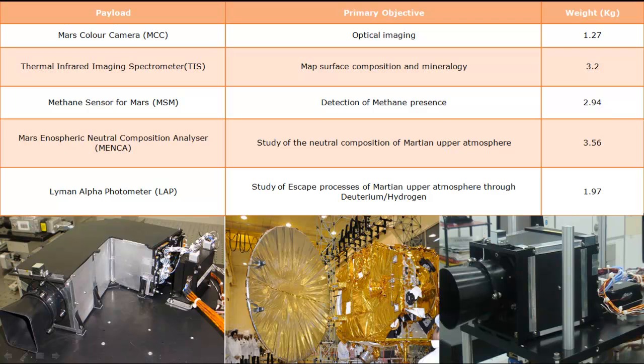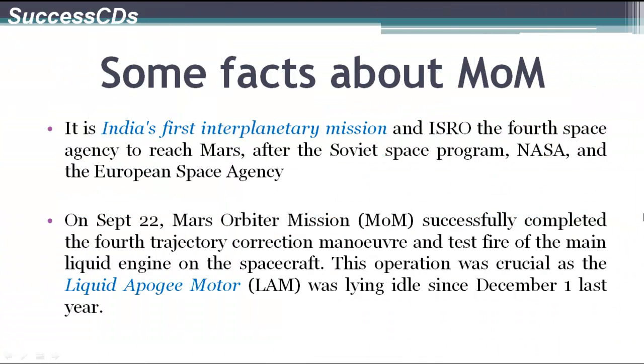You can go through the different payloads and their respective weights for the Mars Orbiter mission. Here are some interesting facts: it is India's first interplanetary mission, and ISRO became the fourth space agency to reach Mars after the Soviet space program, NASA, and the European Space Agency.